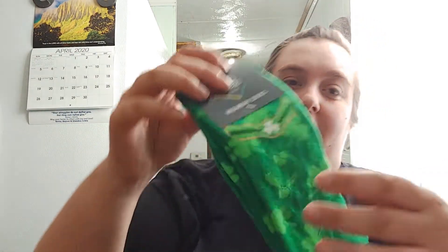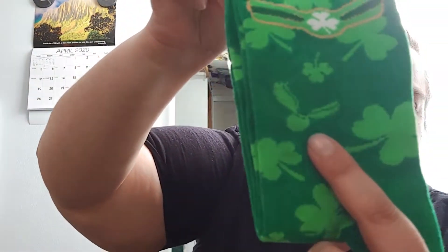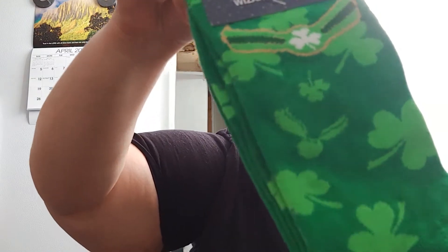Taking them out of the package — they look like St. Patrick's Day socks. It's a bit weird that they're coming in April's box, but whatever, they're cool. They even have a little Snitch on them.